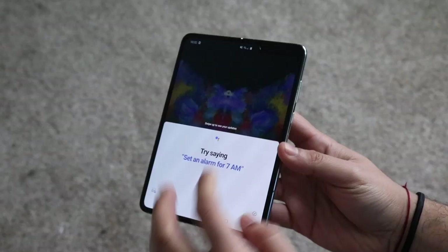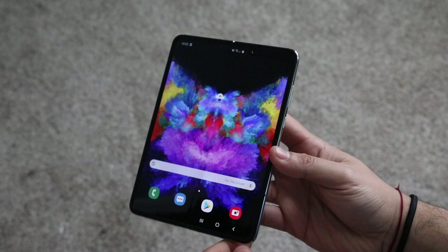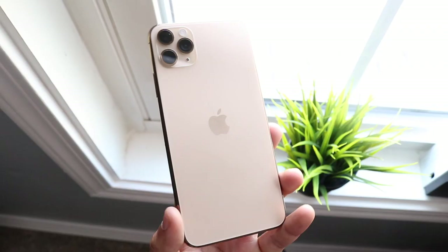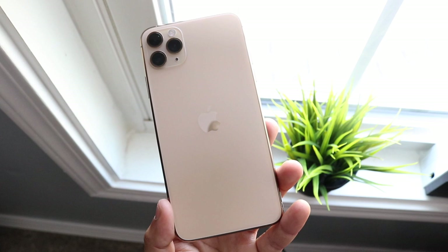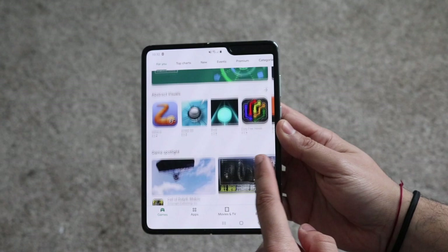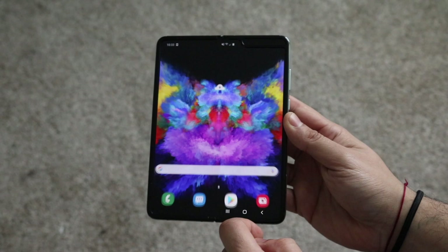I totally understand why there's a plastic display — the phone can't fold with glass — and hopefully technology will improve it. But in my opinion the 11 Pro Max has the better-looking display right now. That said, you can't forget this is a folding phone, which is super cool in itself. Samsung is pushing boundaries Apple hasn't even attempted, so I give plus points to Samsung for trying something new.